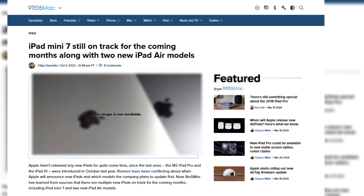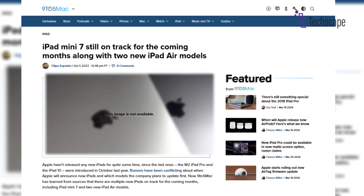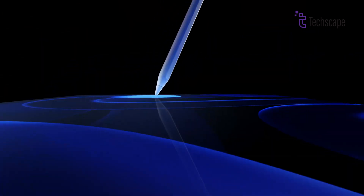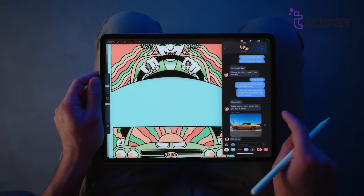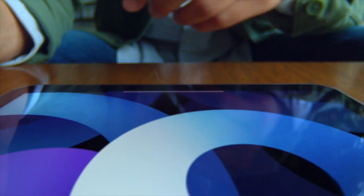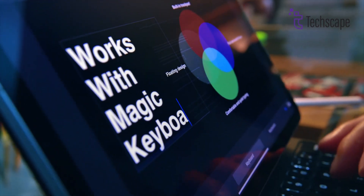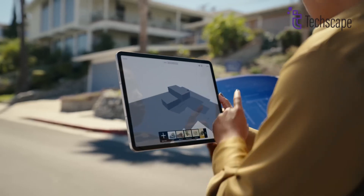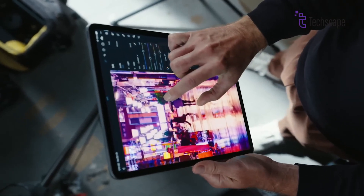According to reports from 9to5Mac last year, Apple is working on two new iPad Air models, codenamed J507 and J537. While one will closely resemble the current iPad Air, the other is rumored to feature a larger display. If true, this would mark the first time Apple offers the iPad Air in two different sizes. Sources suggest this larger iPad Air will have nearly identical dimensions to the current 12.9-inch iPad Pro, implying a similar screen size.